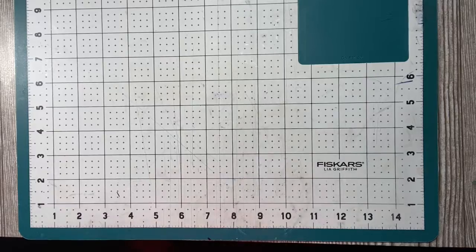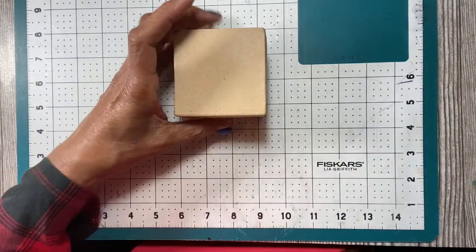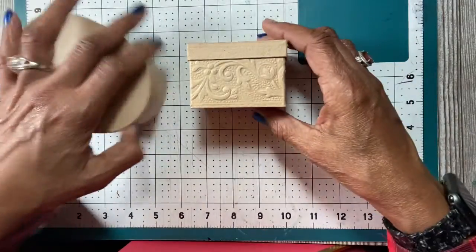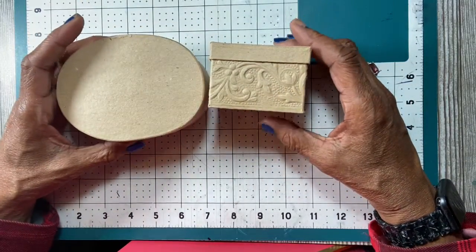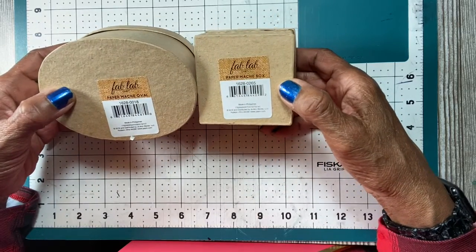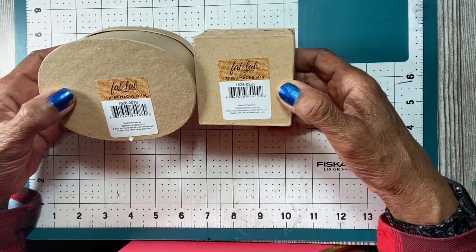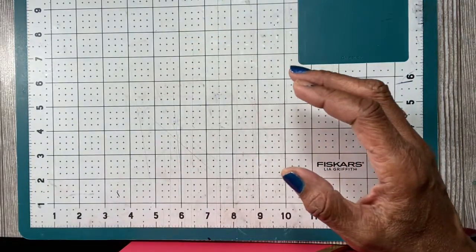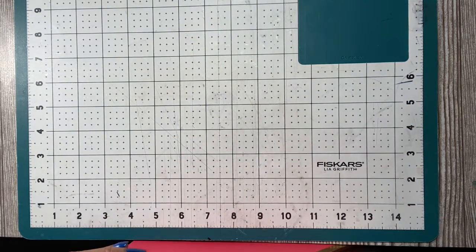Also in their giveaway box they had these little boxes to give away. You could pick as much stuff out of the box as you wanted. I picked up these two paper mache ovals and the box so I could decorate them.